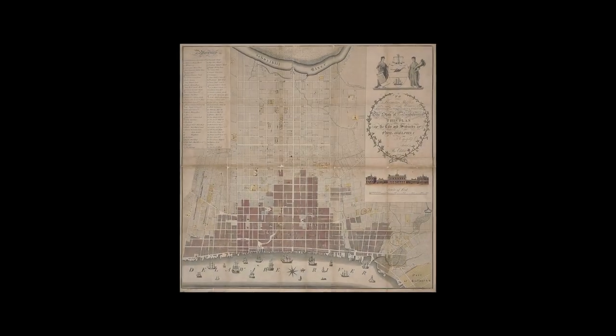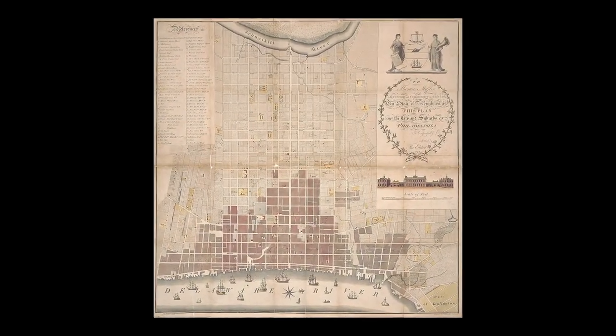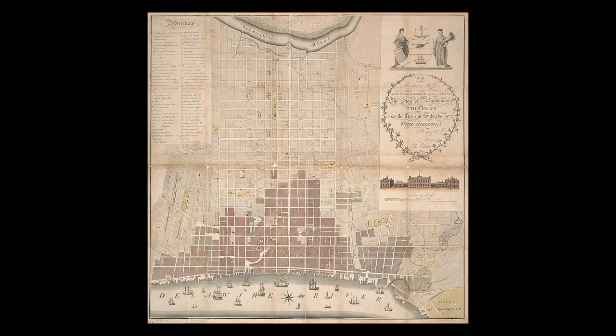Today I want to talk about the map of 1794, which is an aerial view map of Philadelphia. Even though the city has changed a lot and buildings have gotten taller and more people have come to the city, the good thing about this map is that the streets are still the same.